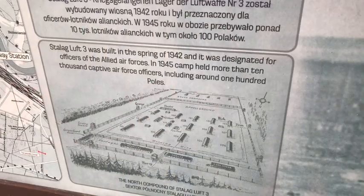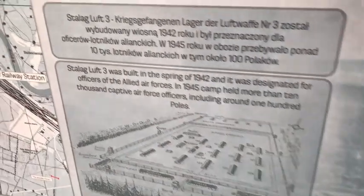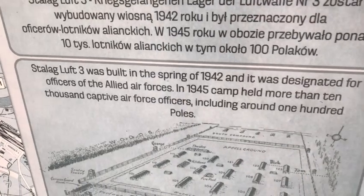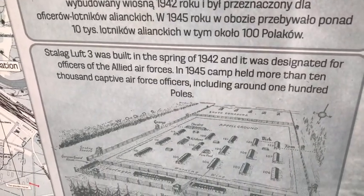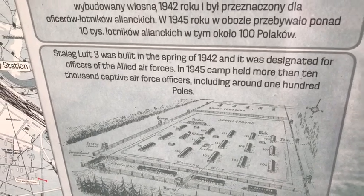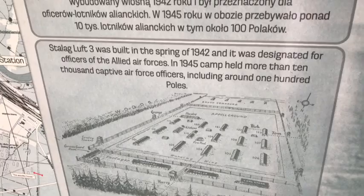The rest were caught. This is a Prisoner of War Camp Museum. It was built in the spring of 1942 and was designated for officers of the Allied Forces. By 1945, the camp held more than 10,000 captive Air Force officers, including around 100 Poles.